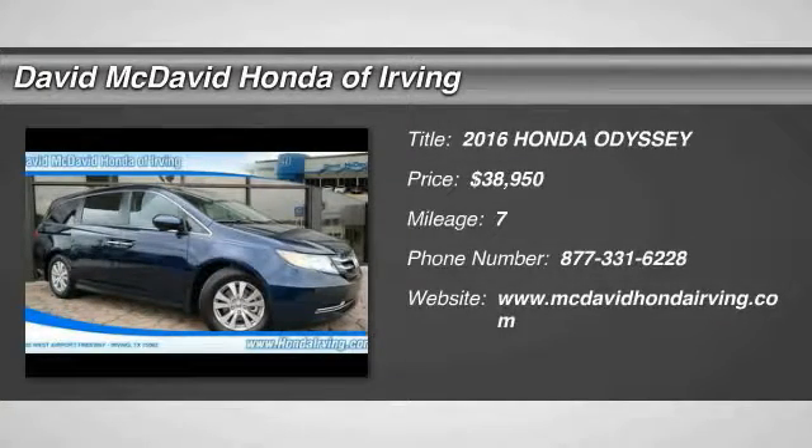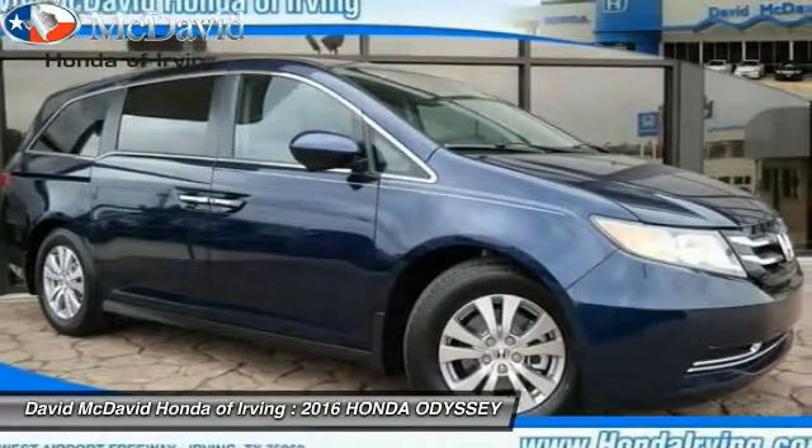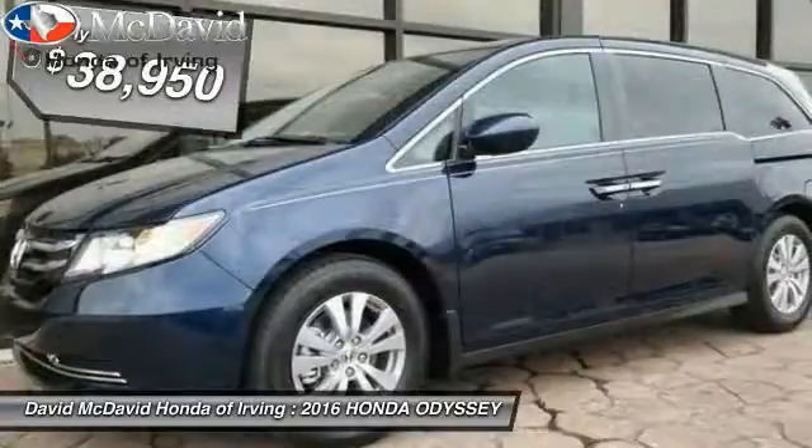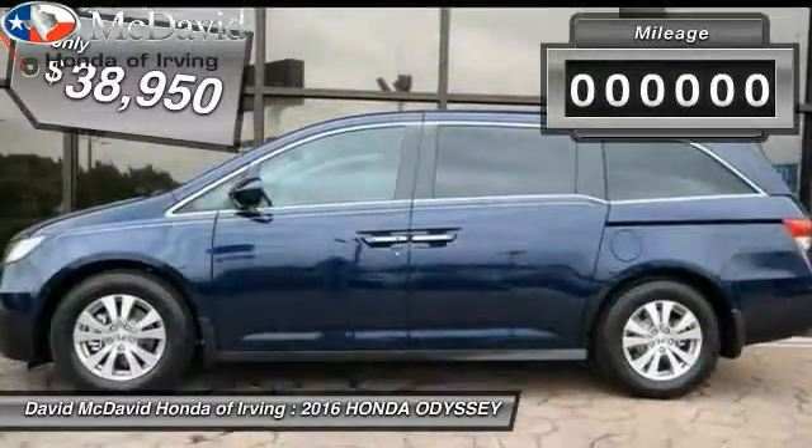2016 Odyssey. The Honda Odyssey is a showcase of distinguished style, captivating technology and advanced safety features. A must for all families and is priced below $40,000.